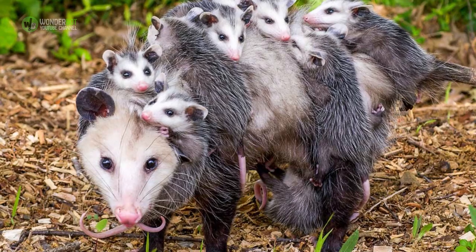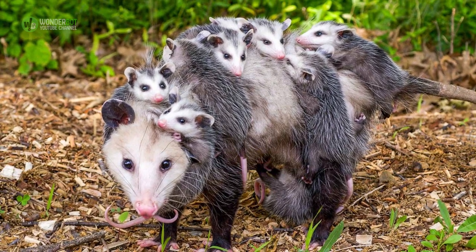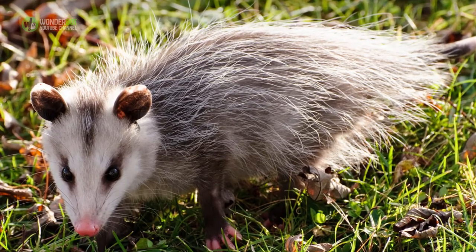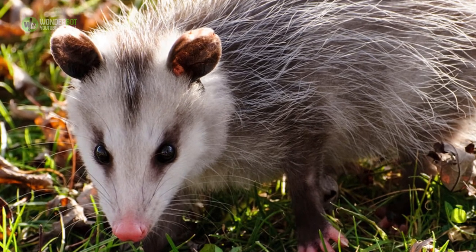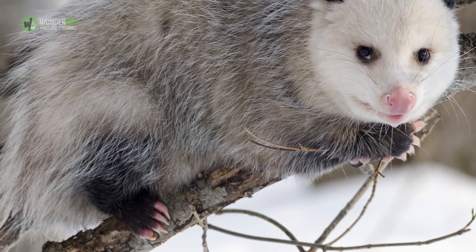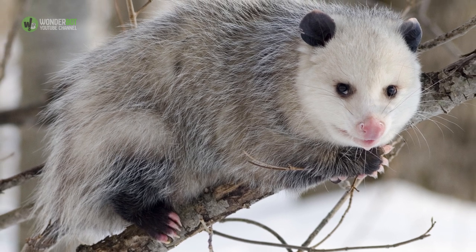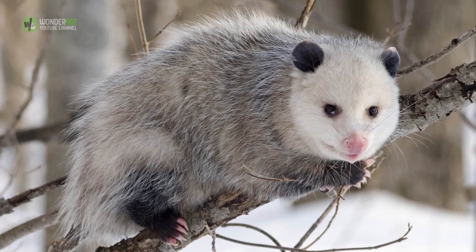Possum. You'd think that looking like Satan's idea of a lap dog would keep predators at bay, but sometimes being terrifyingly hideous just isn't enough to keep a girl safe. We all know that possums play dead, but they have another lesser-known trick to thoroughly convince predators that they will not make a good meal. These trash monsters can work up massive amounts of saliva until they're literally blowing spit bubbles out of their nose and slobbering everywhere, making them look even sicker and turning all but the most desperate animals off.